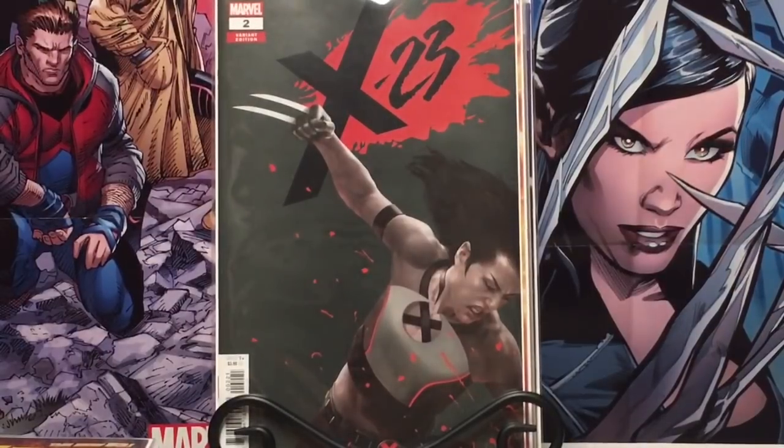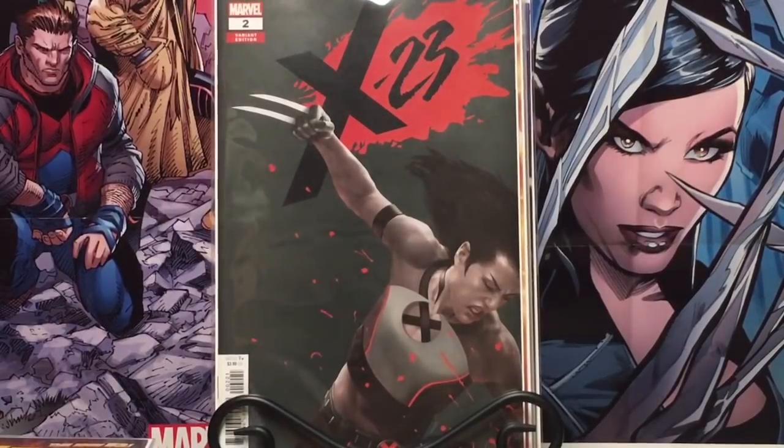X-23 — that's been really good if you haven't been reading it. The Stepford Cuckoos are playing a big role in that. I've always liked those characters.